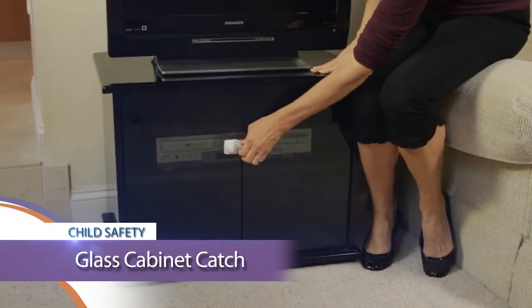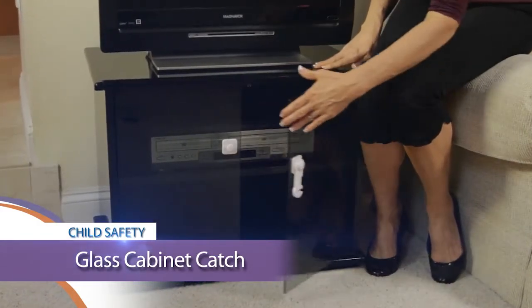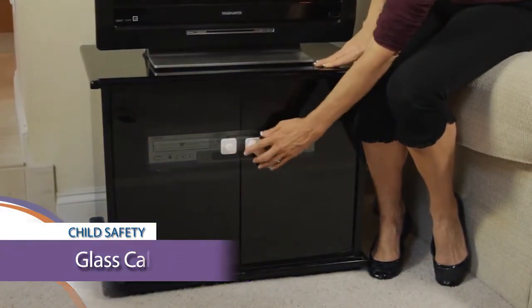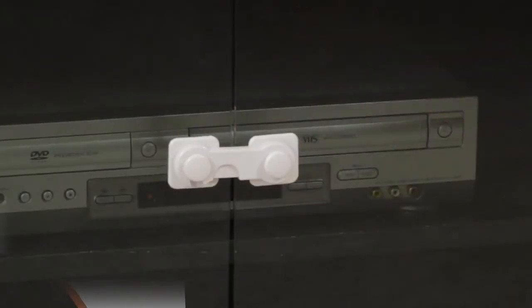Let's take a look. The easy-to-use glass cabinet catch is adhesive and sticks right to the glass doors. To open, press the center button and lift. To lock, simply press down on the latch.